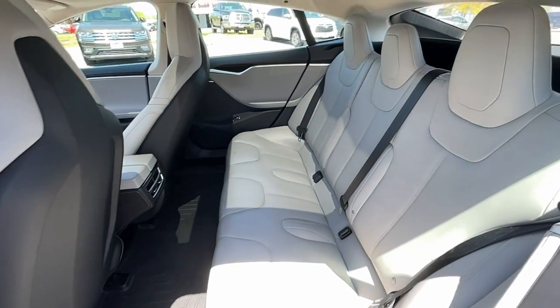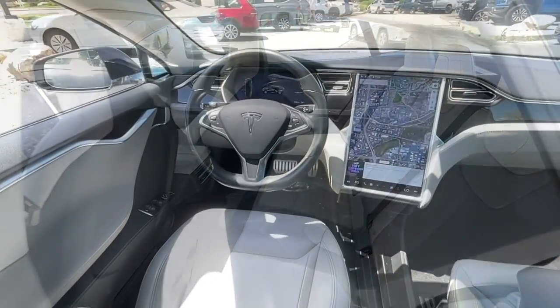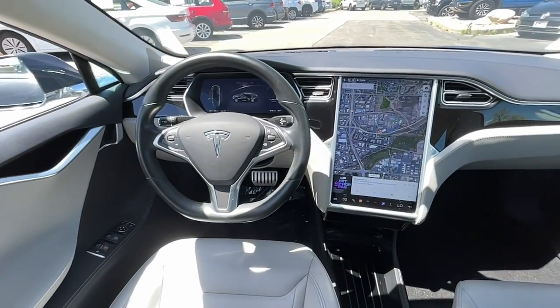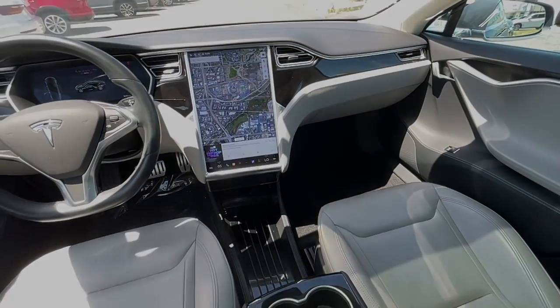Keyless entry, electronic stability control, blind spot monitor, seat memory, intermittent wipers, universal garage door opener, trip computer, power windows.